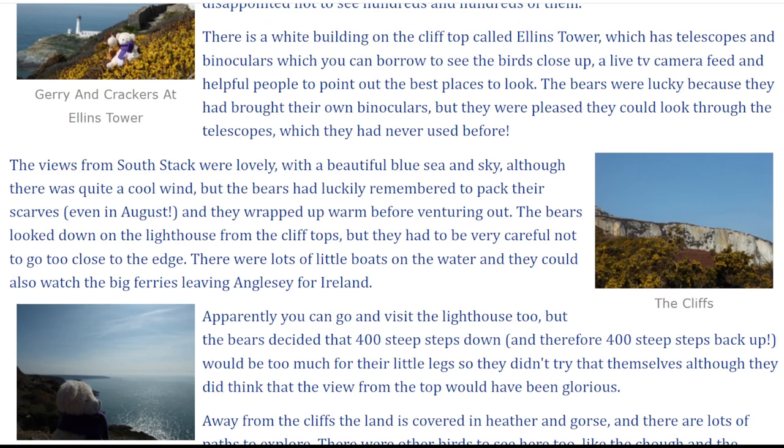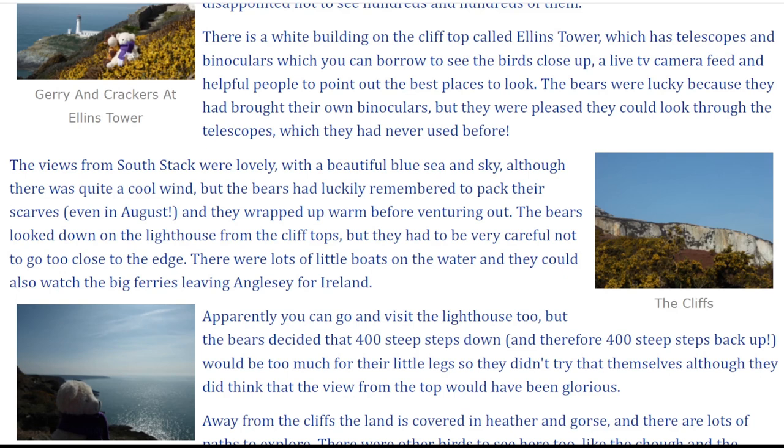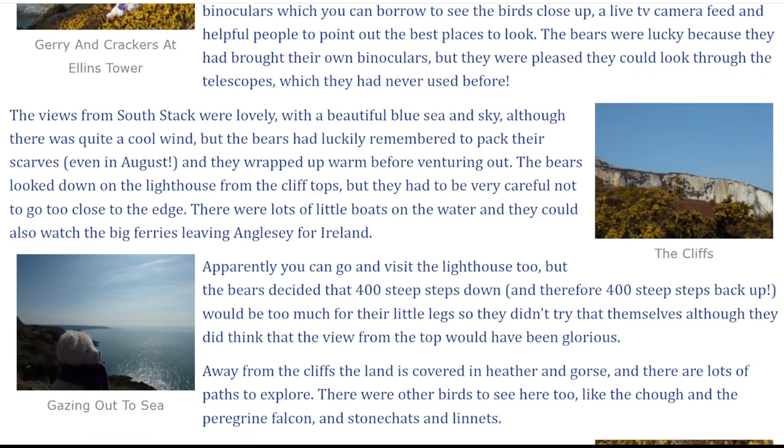The views from South Stack were lovely, with a beautiful blue sea and sky, although there was quite a cool wind. But the bears had luckily remembered to pack their scarves, even in August, and they wrapped up warm before venturing out.